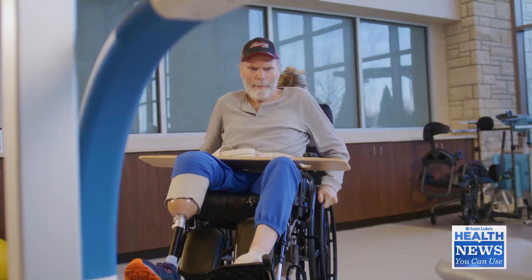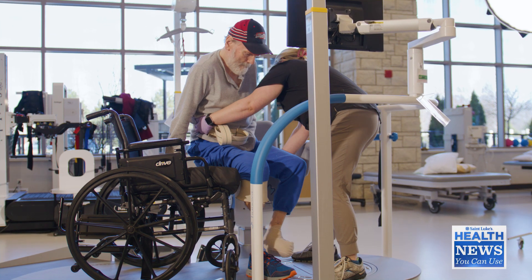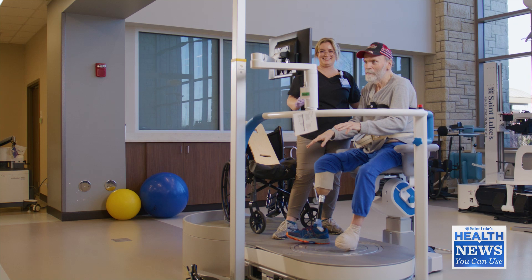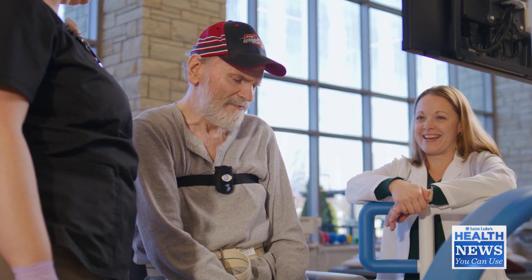What does St. Luke's Rehabilitation offer for these patients? We offer specialized therapy. The therapists here are great — they are used to working with people with amputations and really know how to approach someone dealing with that. We also have a rehab psychologist that can help them with that emotional hurdle, and we have specialized equipment that they can use to help them on their journey.